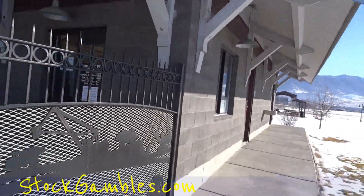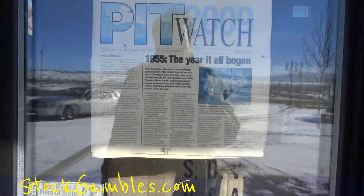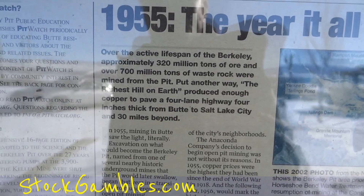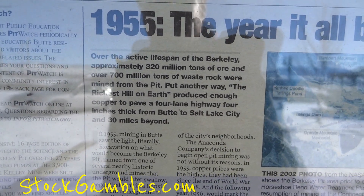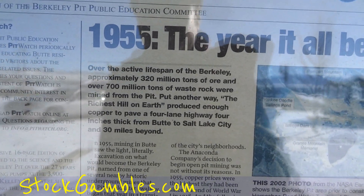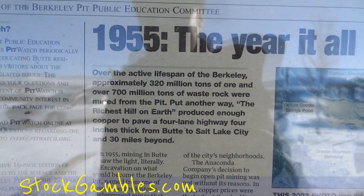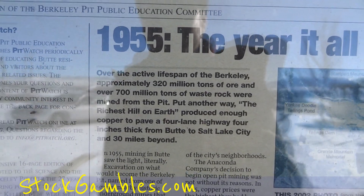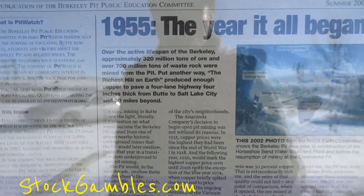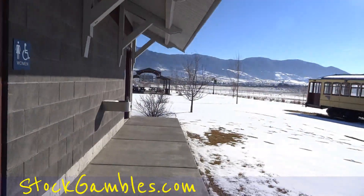Not open in the winter — oh man. 320 million tons of ore and 700 million tons of waste rock. Wow, the richest hill on earth. Enough copper to pave a four-lane highway four inches thick from Butte to Salt Lake and 30 miles beyond. It's a long ways — holy smokes — like 350 to 400 miles.